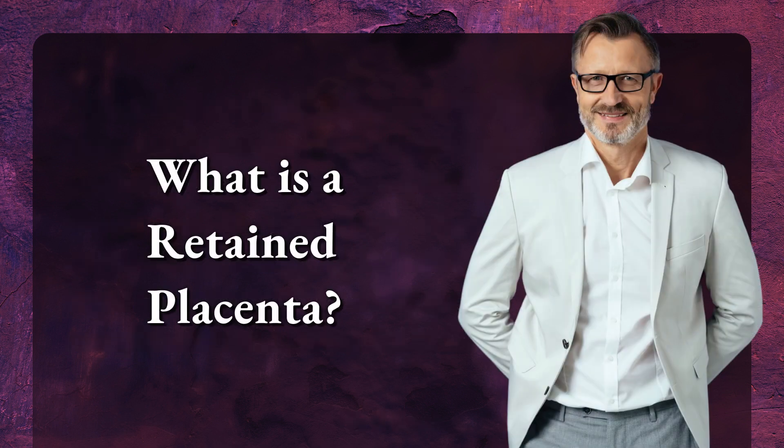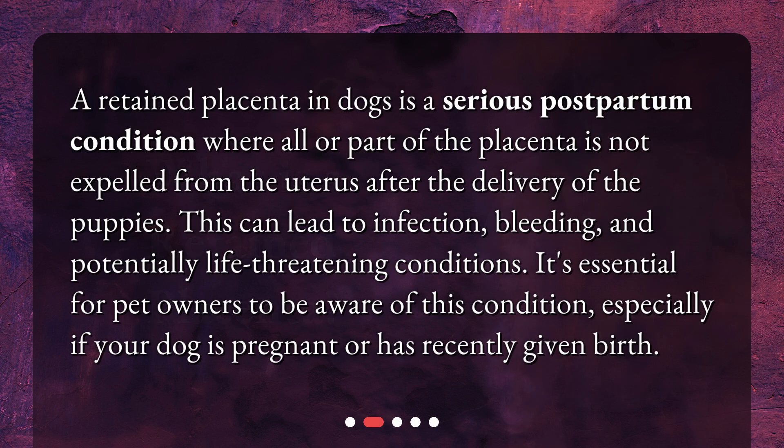What is a retained placenta? A retained placenta in dogs is a serious postpartum condition where all or part of the placenta is not expelled from the uterus after the delivery of the puppies. This can lead to infection, bleeding, and potentially life-threatening conditions. It's essential for pet owners to be aware of this condition, especially if your dog is pregnant or has recently given birth.